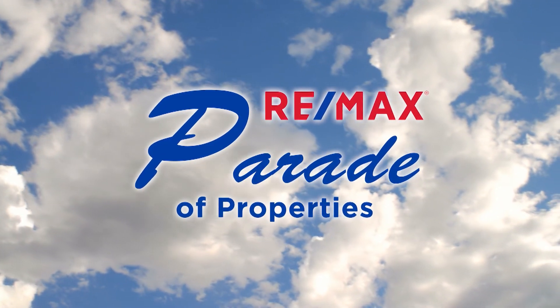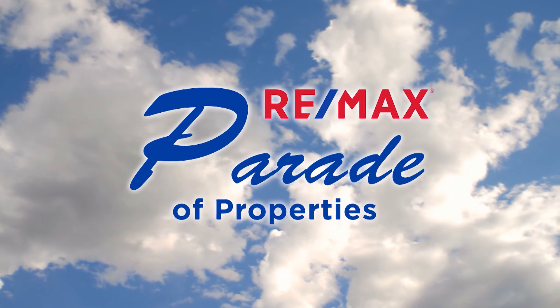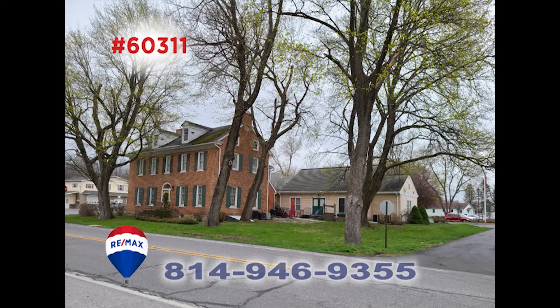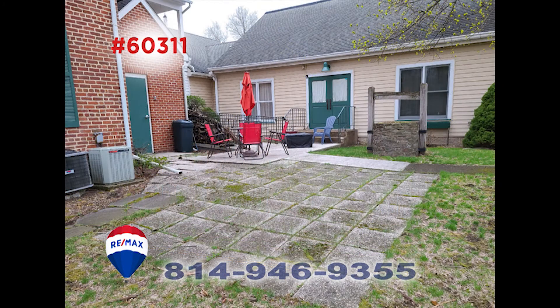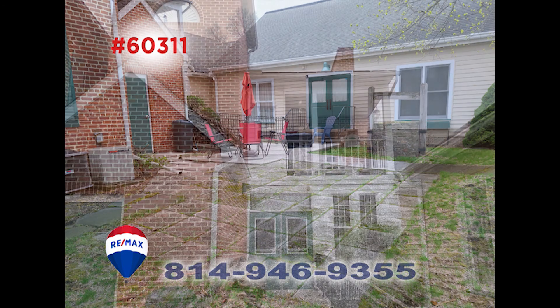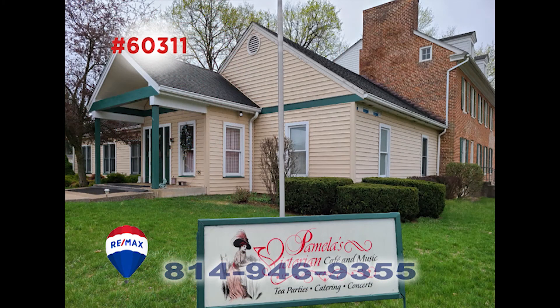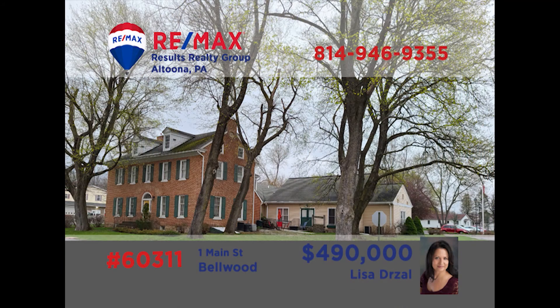Welcome back to the RE-MAX Parade of Properties. Ever wanted to own your own bed and breakfast? Lisa Drossel has your chance, and this is a fantastic opportunity. The Bell Mansion Bed and Breakfast was originally built in 1822 and has undergone a $2 million renovation. The possibilities are endless — operate this as a business or make it your primary residence with additional rental income from apartments. Maybe it could be a dinner theater or a restaurant. Call Lisa today to discuss this unique find.